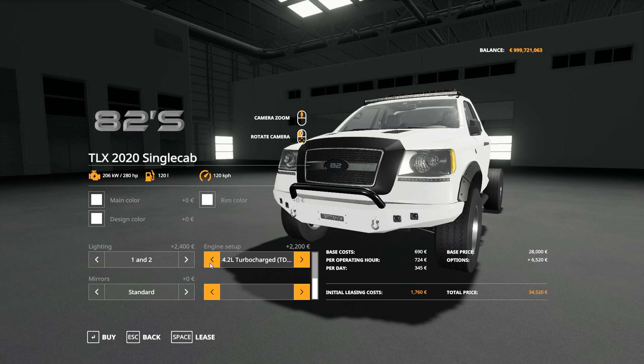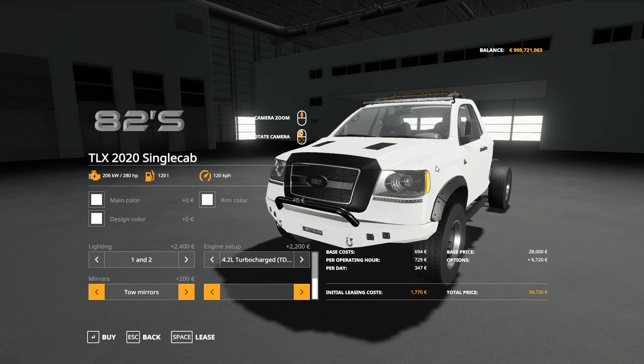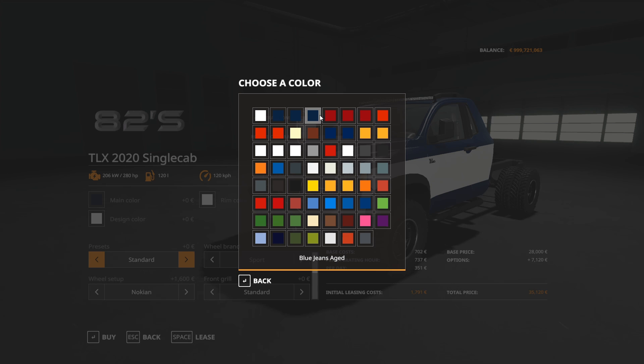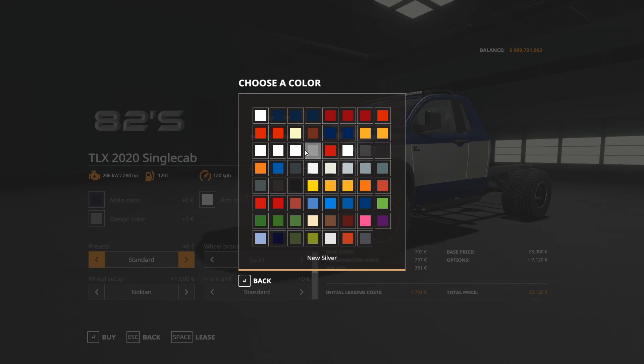For the engine setup you've got a 3.3-liter turbocharged and a 4.2-liter turbocharged — basically stock and tuned. For mirrors you've got standard and tow mirrors; tow mirrors are personally my favorite. Here are all your colors — about every color under the sun including some custom ones. I'm going to go with blue jean aged for the main color, and new silver for the design middle color.